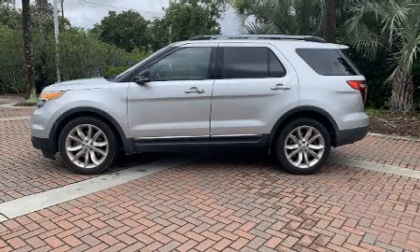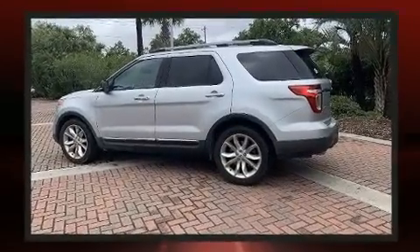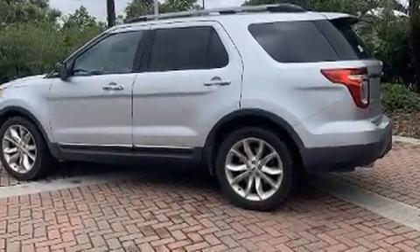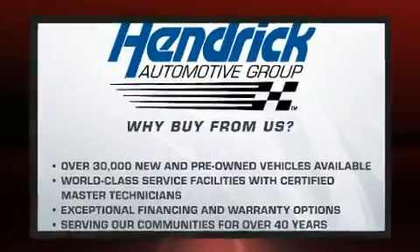Here's a great deal on a 2013 Ford Explorer. Smooth gear shifts are achieved thanks to the 3.5-liter 6-cylinder engine, and for added security, dynamic stability control supplements the drivetrain.